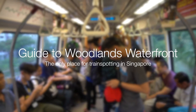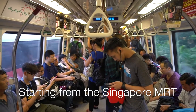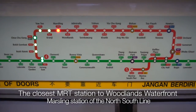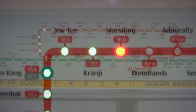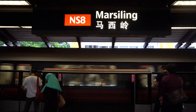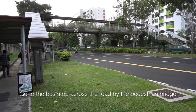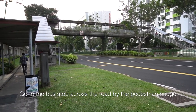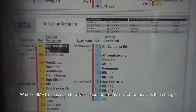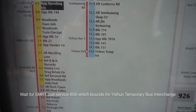First, I'm going to give you a guide to Woodlands Waterfront. We're going to start from the Singapore MRT. The closest MRT station to Woodlands Waterfront is Marsiling Station on the North-South Line. As you arrive at the station, go to the bus stop across the road via the pedestrian bridge.